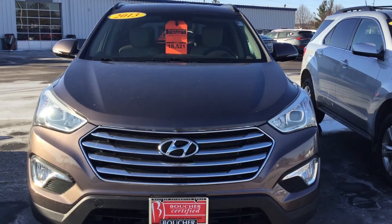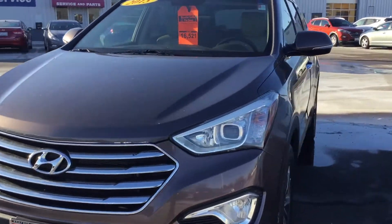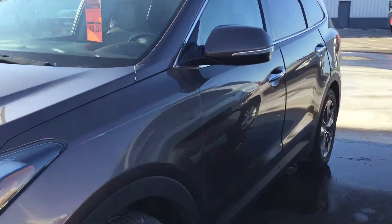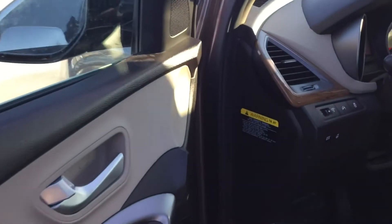This is a 2013 Hyundai Santa Fe, front wheel drive with only 61,000 miles. This vehicle has leather, heated seats, power seat, and heated steering wheel.